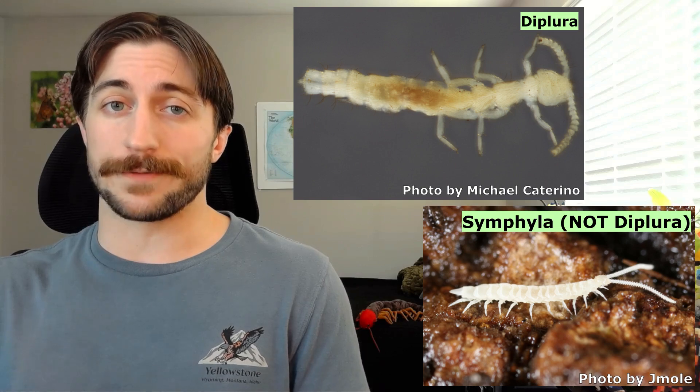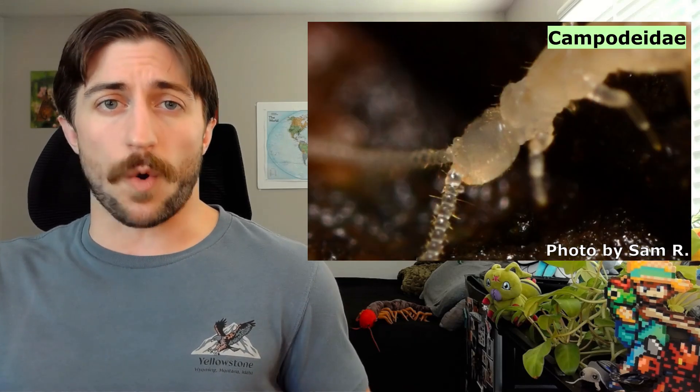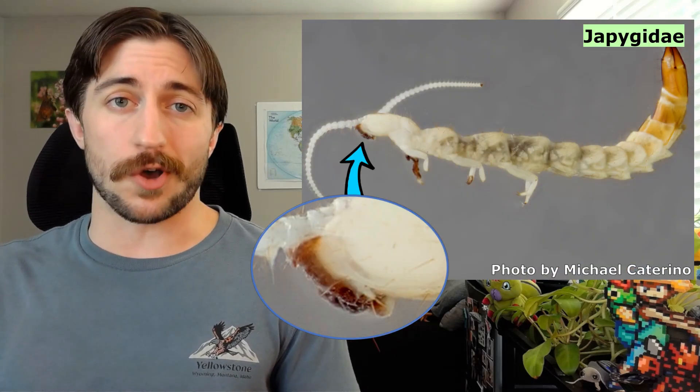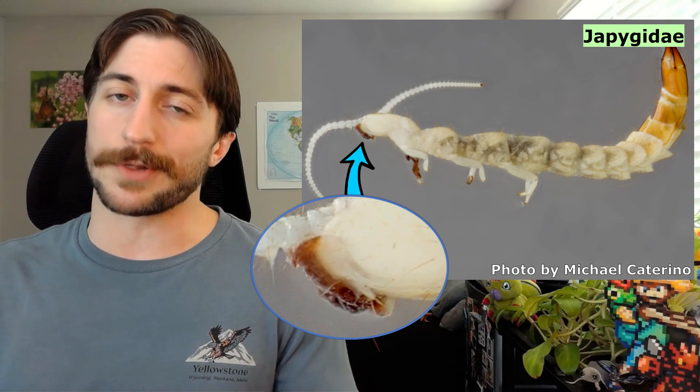This subterranean lifestyle also led them to lose most of their pigmentation, appearing either white or pale yellow. Since they are hexapods, all Diplurans are going to have six legs, which rules out a lot of potential confusion. But let's go over some of the ways they differ from the other hexapods, since those are a lot of the ones you're likely to mix up. Unlike their sister group, the Insecta, the Diplurans have internal mouthparts, meaning the mandibles are hidden away in oral folds when at rest, and then exerted when feeding. Also, most adult insects have wings, which the Diplurans lack.